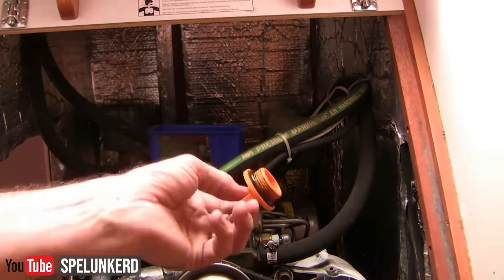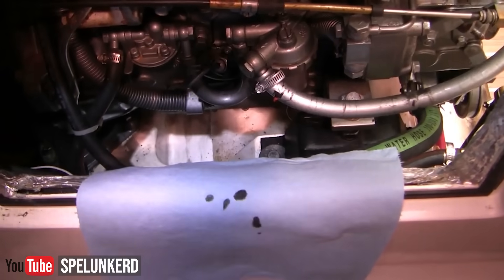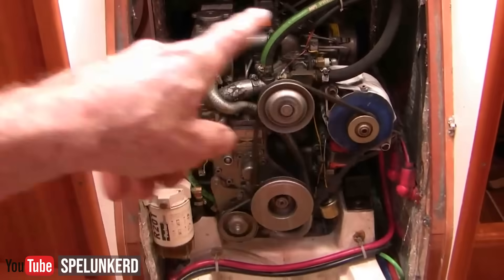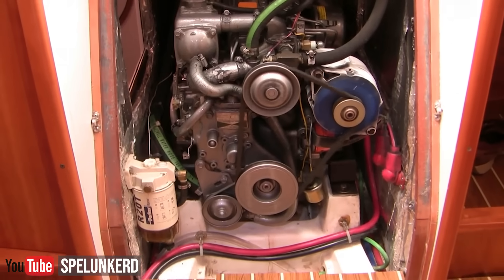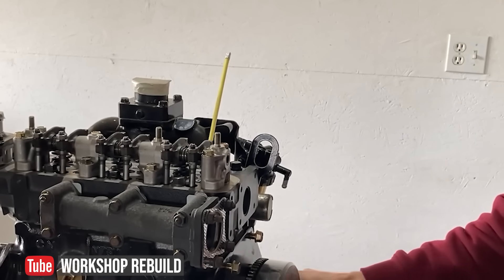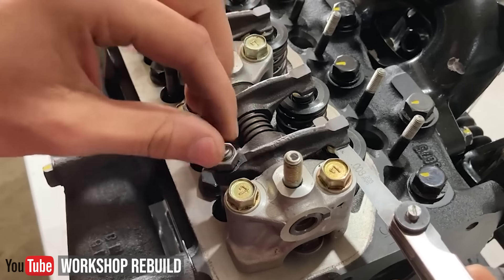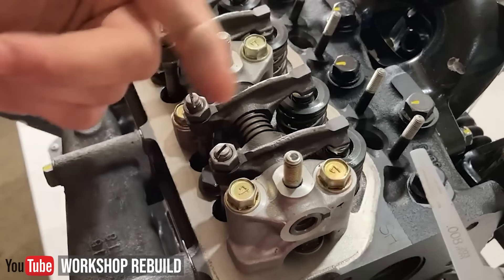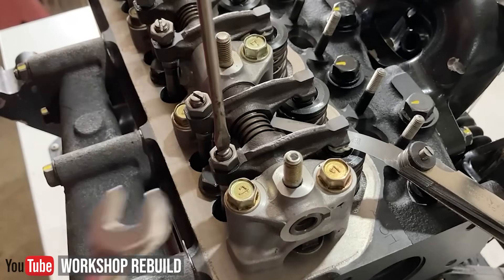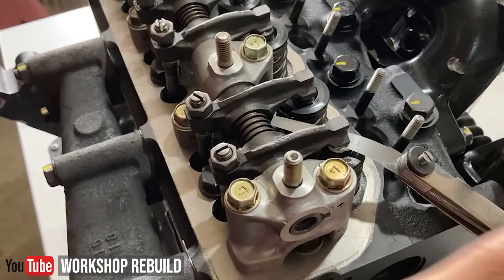On newer models like the 3YM, a timing belt replacement is required at scheduled intervals, usually around 1,000 hours. And on the older ones, valve adjustment: Yanmars often require periodic valve lash adjustment, especially on those old models. If you neglect it, it can reduce performance and efficiency and things get noisy when everything starts to rattle. It really isn't hard to do once you've done it once, but it can be messy.